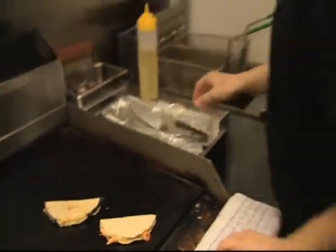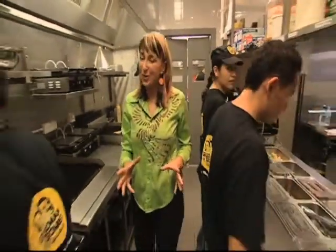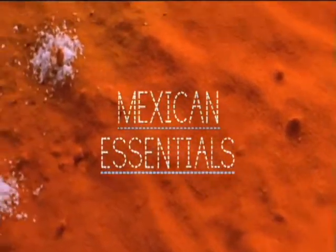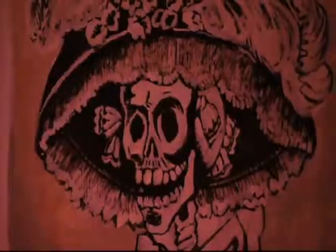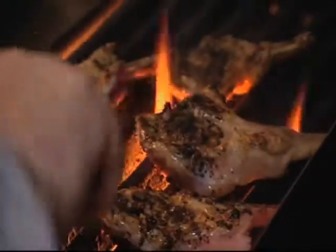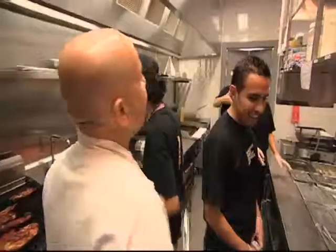Tacos, burritos, quesadillas. What we know as Mexican food is only a small part of one of the world's great cuisines. It's vibrant, delicious and fun. Mexico — you've got all kinds of chilies and you've got beans and there's garlic and there's spices. It is a world-class cuisine that you could spend many years exploring and not be done.